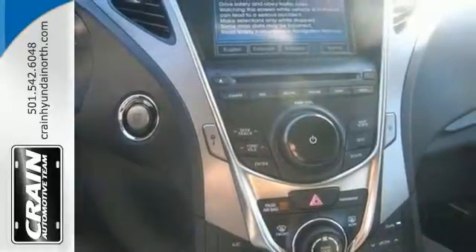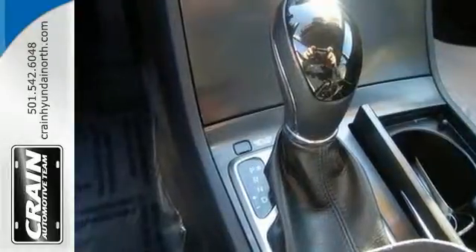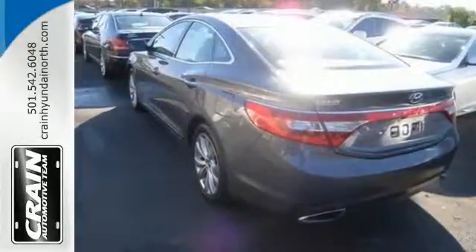It's equipped with many extra features and it's well-appointed and it's a treat to drive. Come in and take it for a test drive. See if you don't agree.